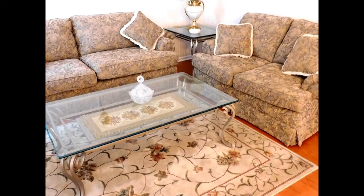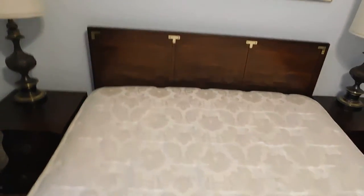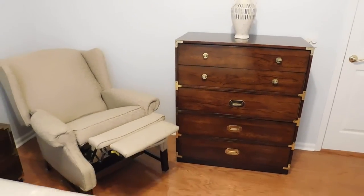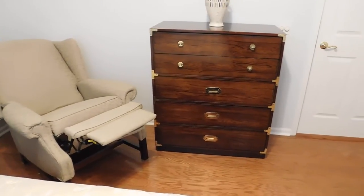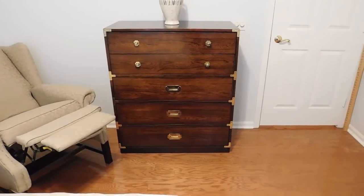In the bedroom we have this fabulous queen size bedroom set by Bernhardt that includes the bed with headboard and two nightstands. We also have a fabulous wingback chair that functions as a recliner — we have it in the recline position for you. The Bernhardt set continues with a tall boy dresser.